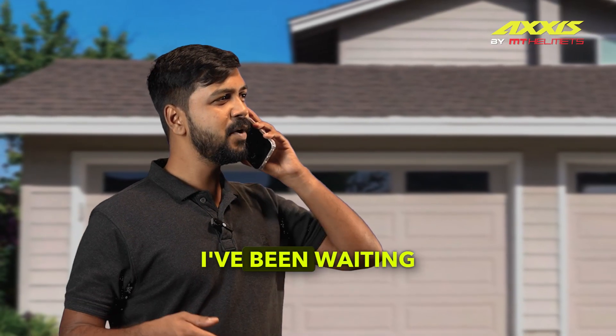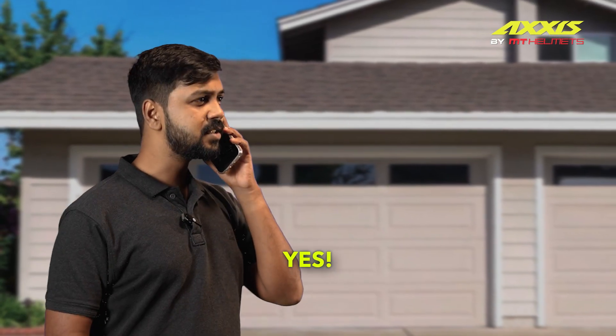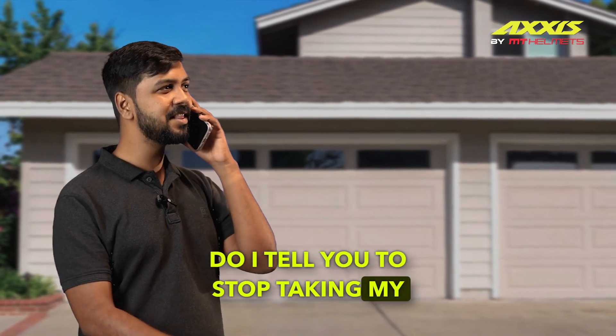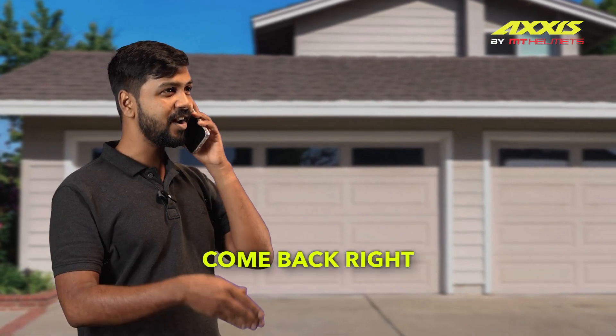Where the hell are you, man? I've been waiting here for hours. Bring back my helmet, man. How many times do I tell you this? Stop taking my things. Come back right now.